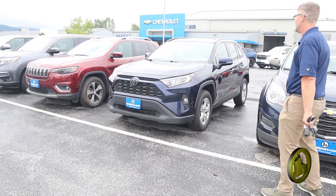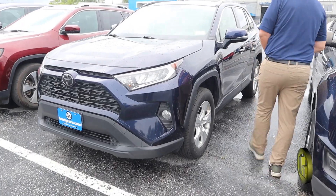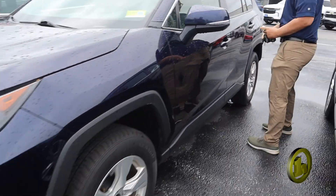This is the RAV4 right here — 2019. It's got a sunroof, fog lights, really nice feature comforts.